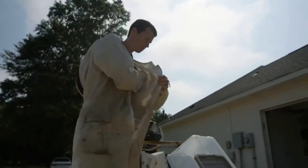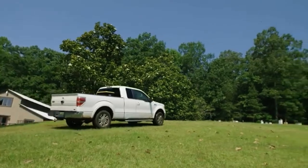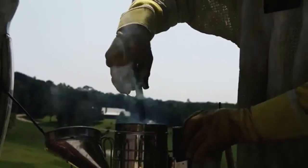It all started because we just need pollinators in my area, and I know for pollination you need honey bees. People actually want beehives in their gardens, want beehives on their property, because they know pollination is a big benefit.